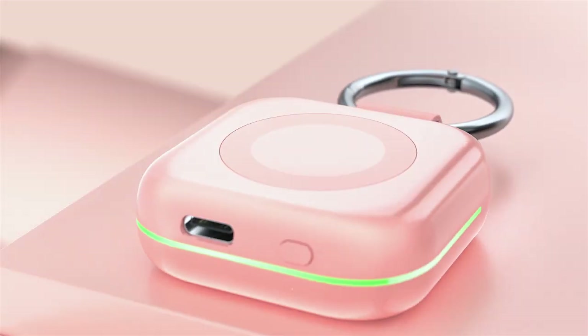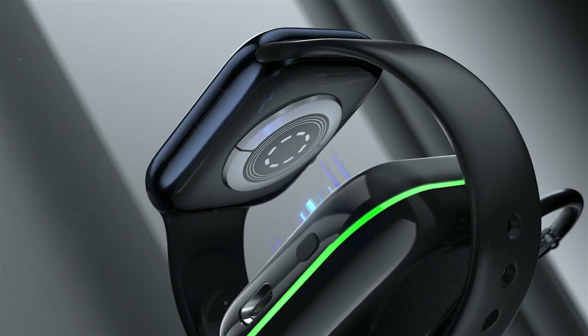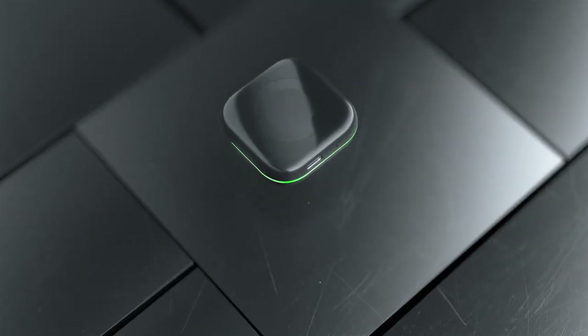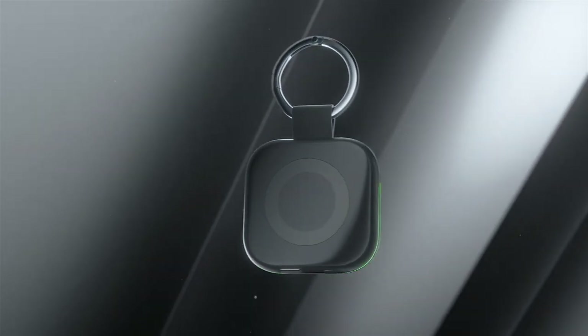Additionally, the included indicator light keeps you informed of the charging status with red, blue, and green lights for different levels. Safety is paramount, and the Huoto Charger prioritizes this with built-in protection against overcurrent, voltage, short circuits, and overheating. This ensures a secure charging environment for both your Apple Watch 10 and the charger itself.